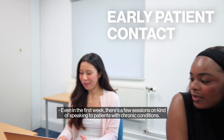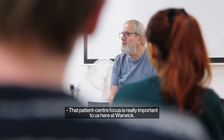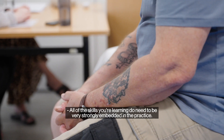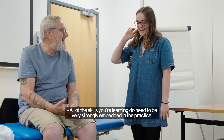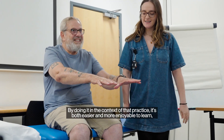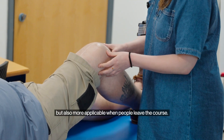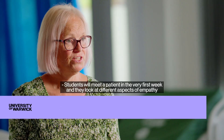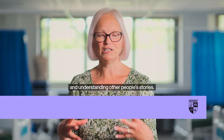Even in the first week there are a few sessions on speaking to patients with chronic conditions. That patient-centred focus is really important to us here at Warwick. All of the skills you're learning need to be very strongly embedded in practice. By doing it in the context of that practice it's both easier and more enjoyable to learn, but also more applicable when people leave the course. Students meet a patient in the very first week and look at different aspects of empathy and understanding other people's stories.